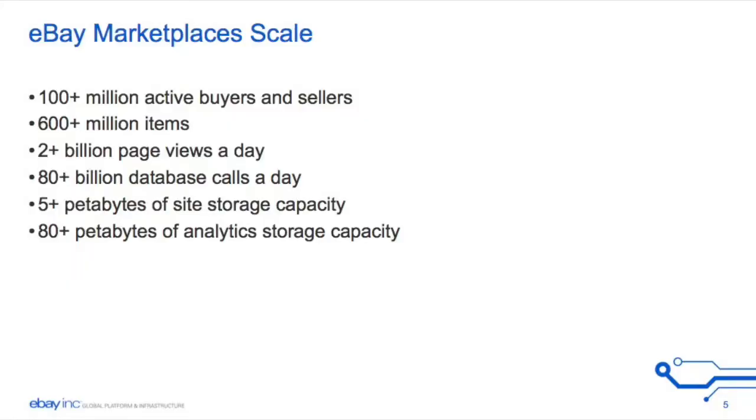My name is John Kanagraj and I represent Couchbase at eBay. We have about 100 million active buyers and sellers and 600 million plus items. The key is to choose the right technology for the right use case in order to be successful.